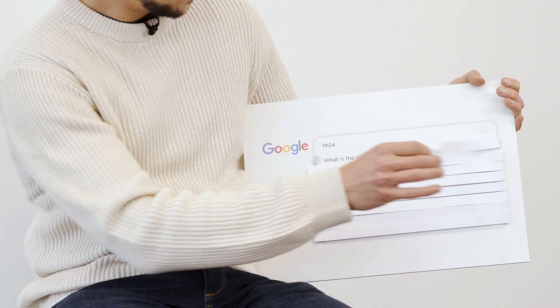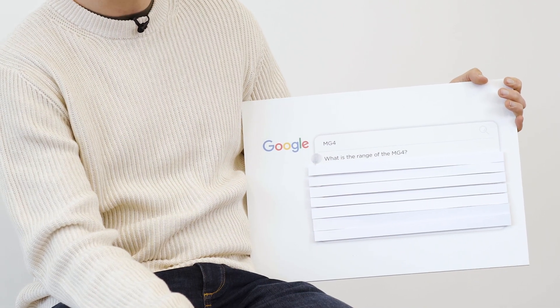First up, what is the range of the MG4? That's a good solid EV opening question. So the standard version gets 218 miles and the long range gets 281, which is pretty good. And next year there'll be an extended range version that's apparently going to go 300 miles.